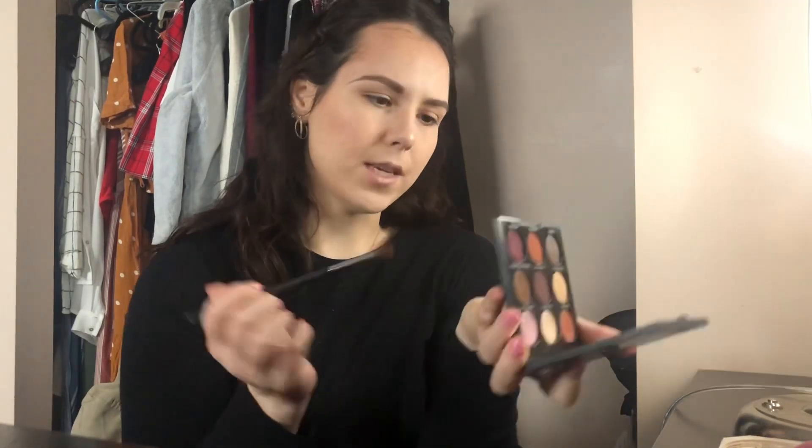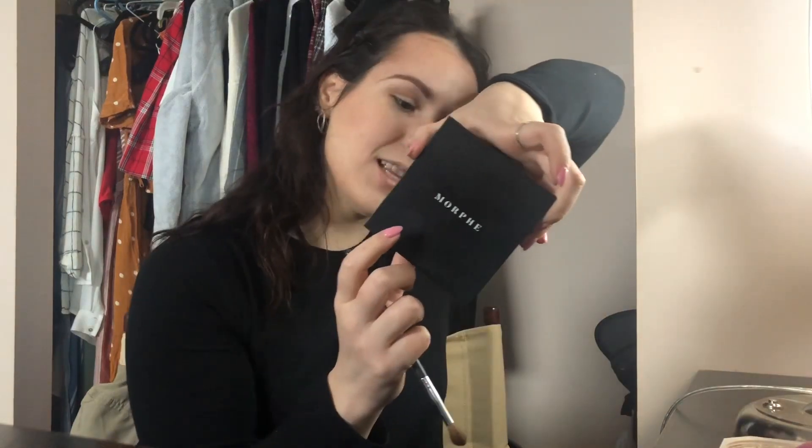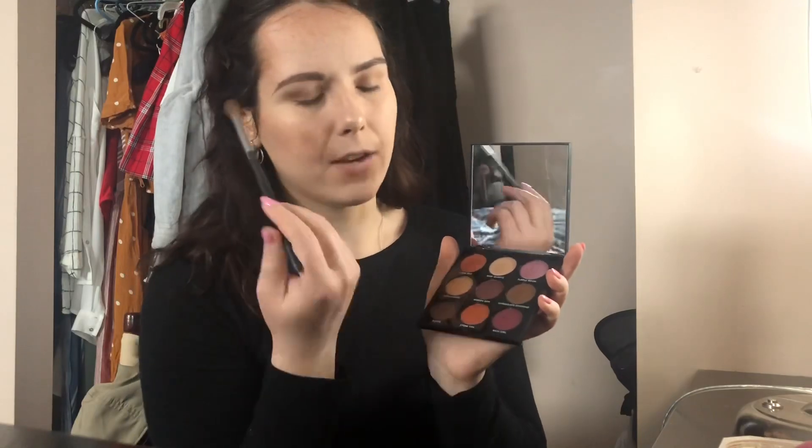This is the Morphe 9C palette — my boyfriend actually got me this. I'm just contouring my eyes right now. I think we're good for the eyes — this is just a very simple look. Going in with the Rose Quartz shade at the inner corner, and I also used Chocolate Diamond at the corner just for a little glam. A little glam never hurt nobody.